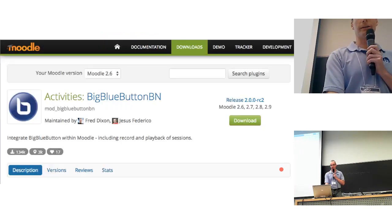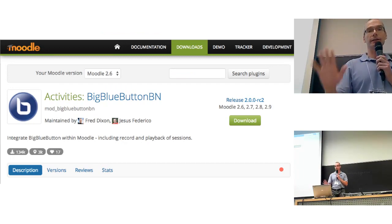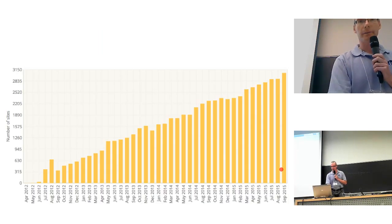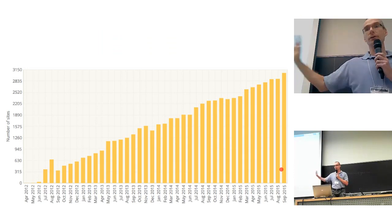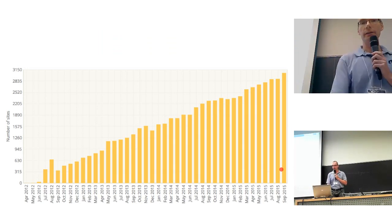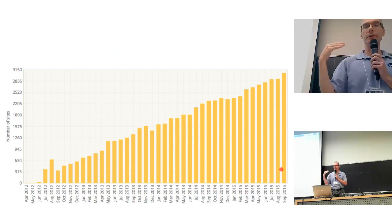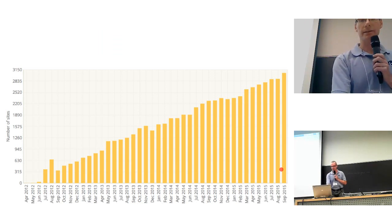Let's talk about the Moodle integration. The BigBlueButton integration is probably the 13th most downloaded plugin in the last 12 months, with over 130,000 downloads. It supports Moodle 1.9 all the way up. When a new version comes out, we work on making sure it does a really good job. This graph shows the installs — people downloading it from within Moodle — and it's up to almost 3,000 sites that have installed it from the Moodle.org website.